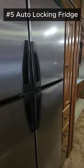Number five, this fridge has an auto locking feature when you close it. Open it up, grab yourself a beer, close it up and bam — it'll close itself because you'll probably forget.